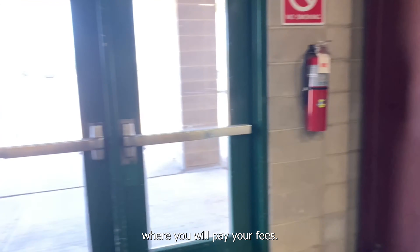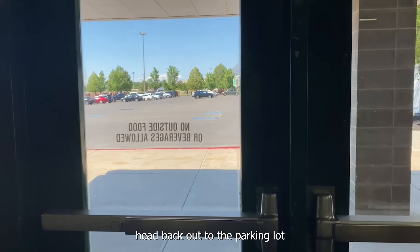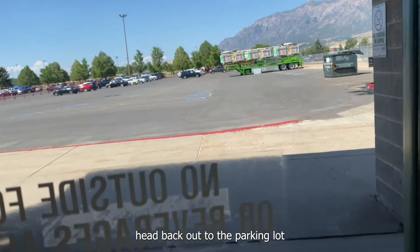Hey everybody, welcome to Fair Week. We are so excited, and to kick the week off we have competitive exhibit drop-off starting on Monday morning. For all of the newbies or those who may not know how drop-off works, I'm going to show you exactly how to do it.